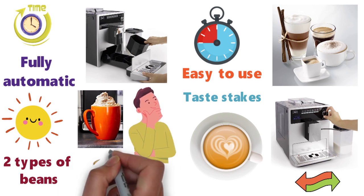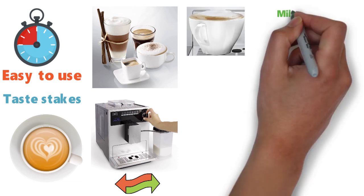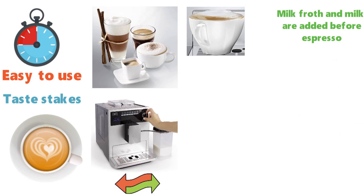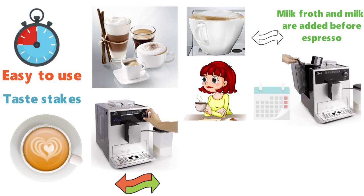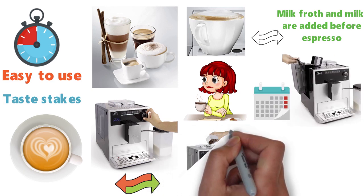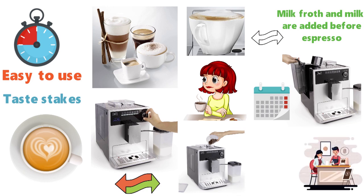We'd think it actually surpasses the Oracle Touch for milk-based coffees. Cappuccinos are finished with a top of frothy, creamy milk, and when it comes to lattes, milk froth and milk are added to the cup before espresso so the coffee settles between the two. In a coffee-loving home or workplace, the Melita is a good choice for a crowd. After a month with the Melita, we argue that it's a robust bean to cup coffee maker for someone who needs a quality caffeine fix with minimal fuss.